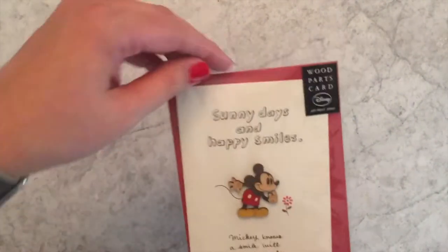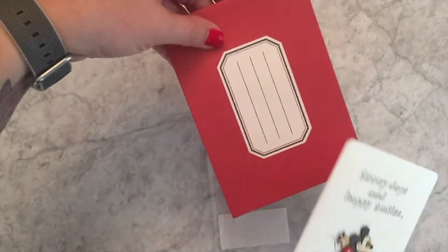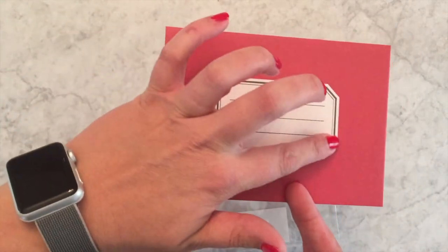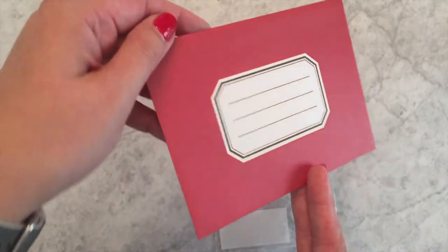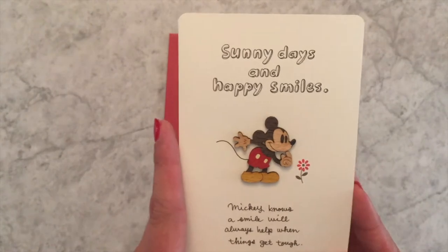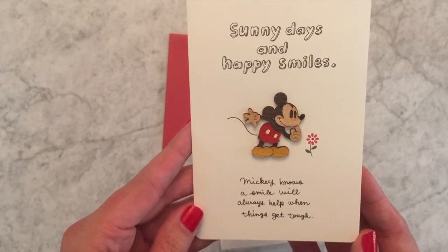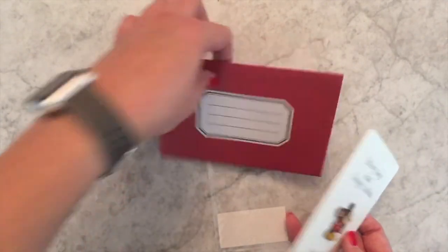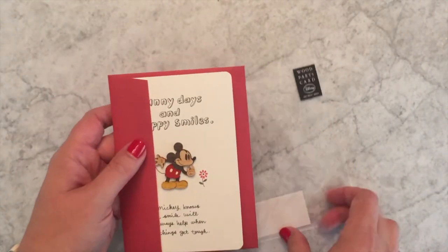We also have a Disney Wood Part card that is more generic, so if you have an occasion not necessarily a birthday. This one has a really pretty label in a sticker design but it's printed on the envelope. It features Mickey with the message: 'sunny days and happy smiles — Mickey knows a smile will always help when things get tough.' And again there's a place to write your own message inside.